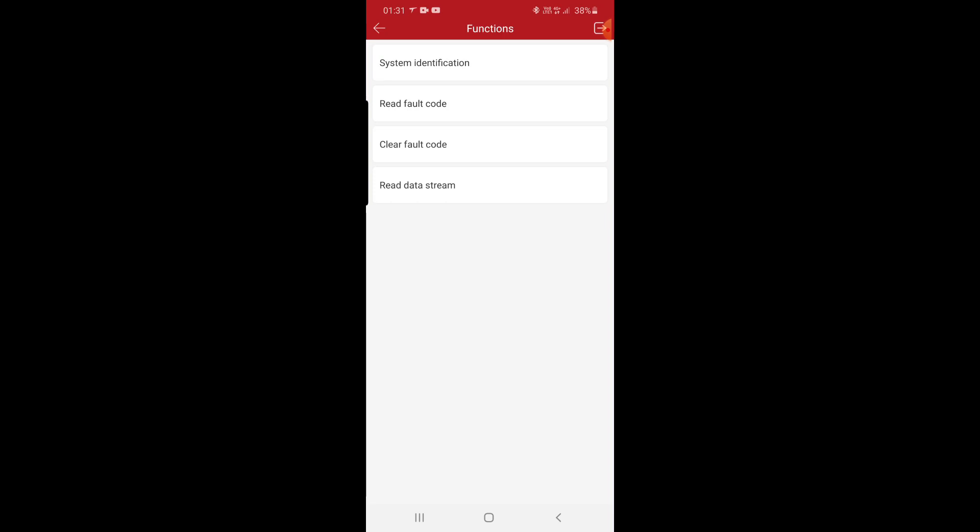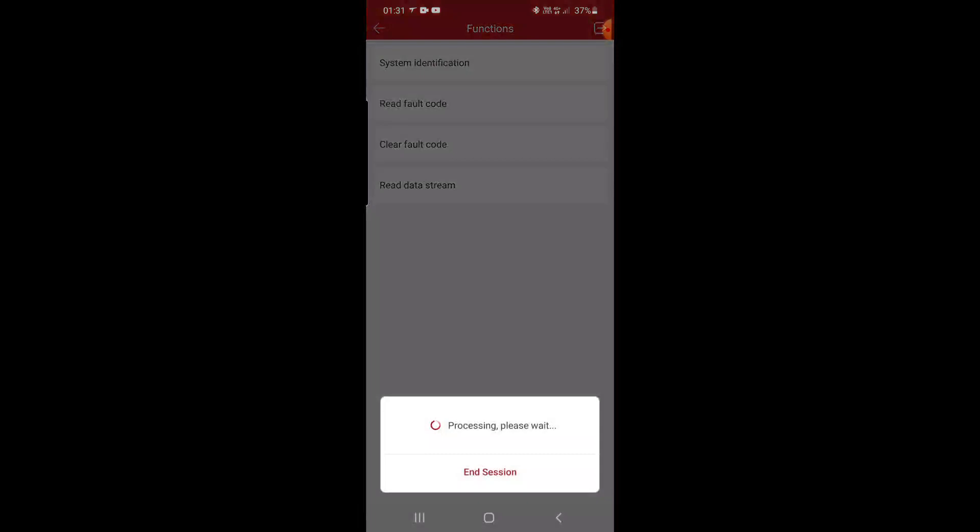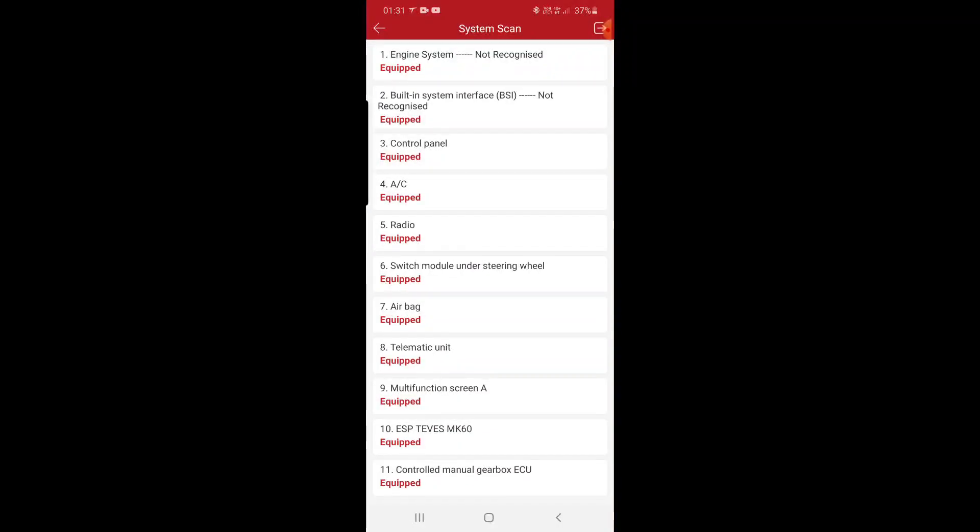Like you can see — read, clear, and data stream only. You cannot perform the actuation test on ABS. That's a problem for ThinkDiag. I have this on my X-tool and also on Lexer, so it's not a problem for me. But ThinkDiag — sorry, Launch ThinkDiag — you must fix this problem. I know you can do it.